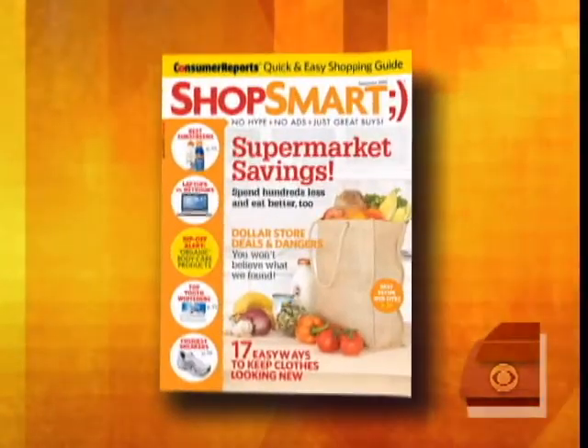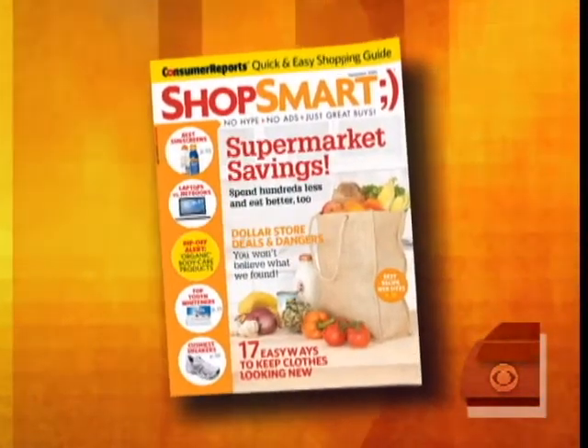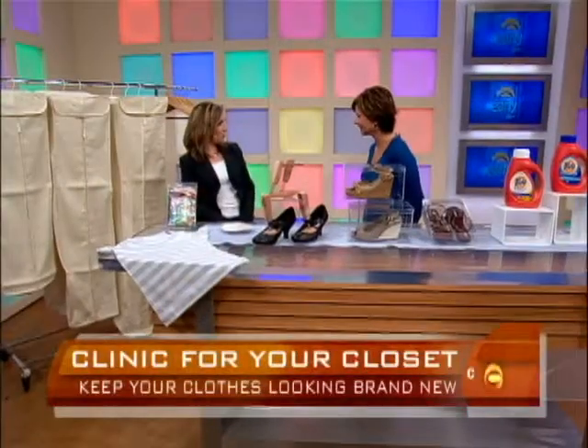Taking care of your clothes and shoes can be a pain, but it can also pay off huge. Lisa Lee Freeman is editor-in-chief of ShopSmart Magazine, and she's here with tips to keep our favorite outfits looking great. She tested a bunch of stuff with Consumer Reports and came up with the creme de la creme — this is what you need to keep your clothes looking like new.